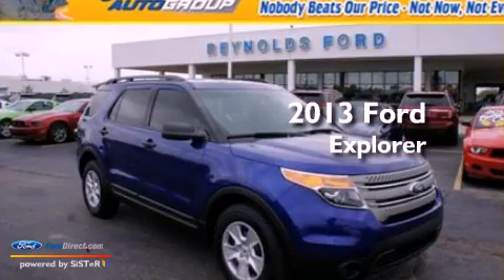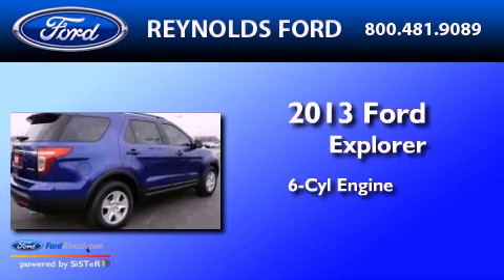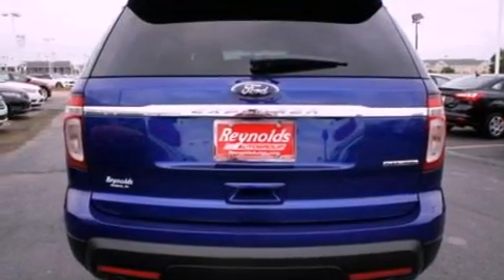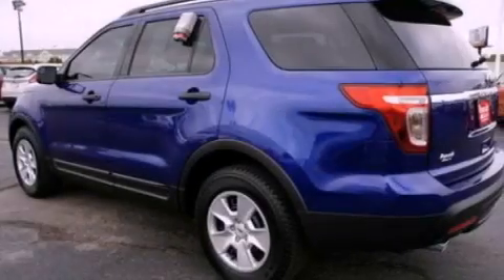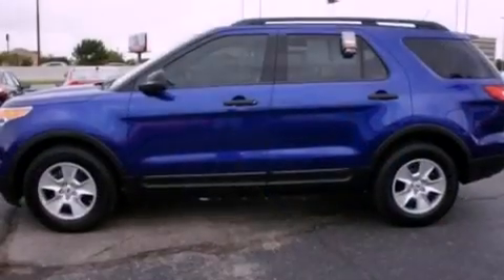This is a brand new 2013 Ford Explorer. It has a six-cylinder engine and an automatic transmission. Its top features include a double wishbone independent front suspension, a low tire pressure indicator, roof rails, and traction control and stability control systems.